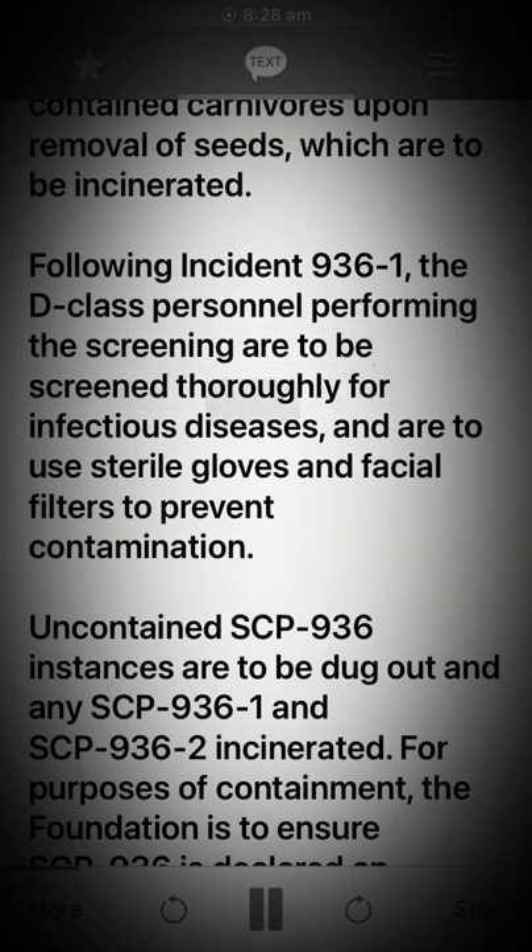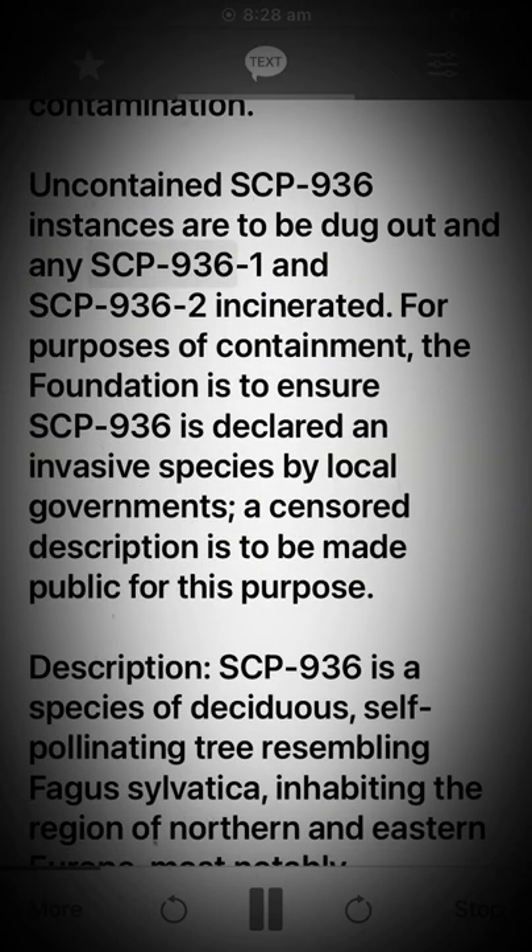Following Incident 936-1, the D-class personnel performing the screening are to be screened thoroughly for infectious diseases and are to use sterile gloves and facial filters to prevent contamination. Uncontained SCP-936 instances are to be dug out and any SCP-936-1 and SCP-936-2 incinerated.